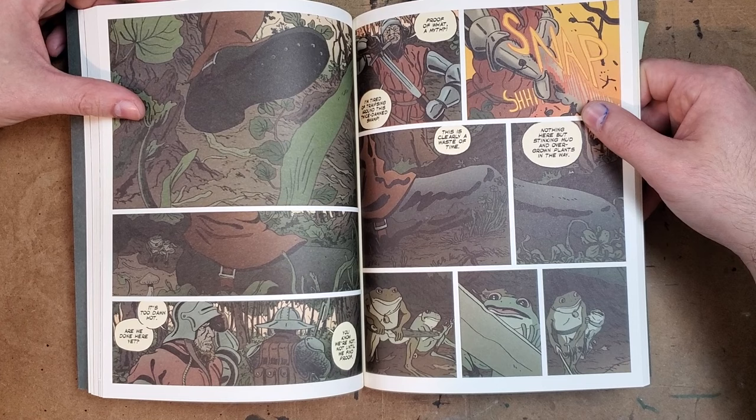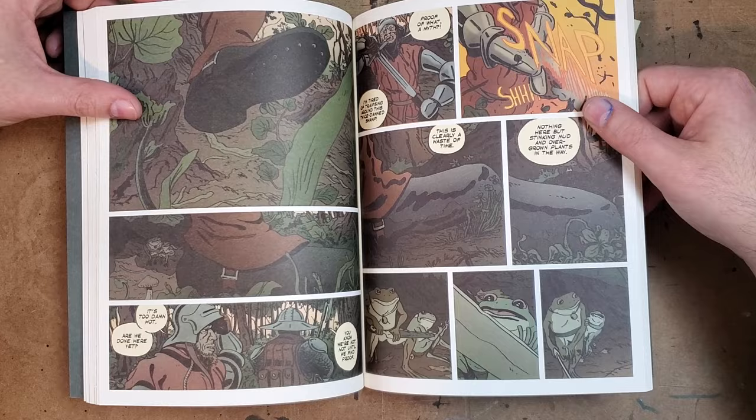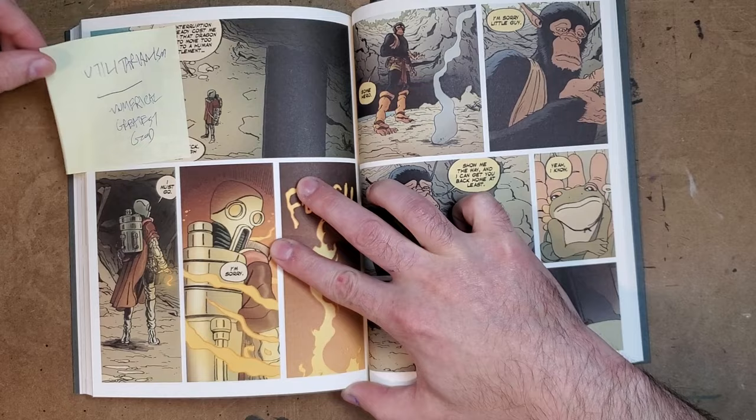One thing I really do like — and it was pretty obvious to me while I was reading and then confirmed in the back — is that this is all pencil. There's no ink in here; it's just adjusted pencil. It creates a kind of softness to everything, which I really, really enjoyed.